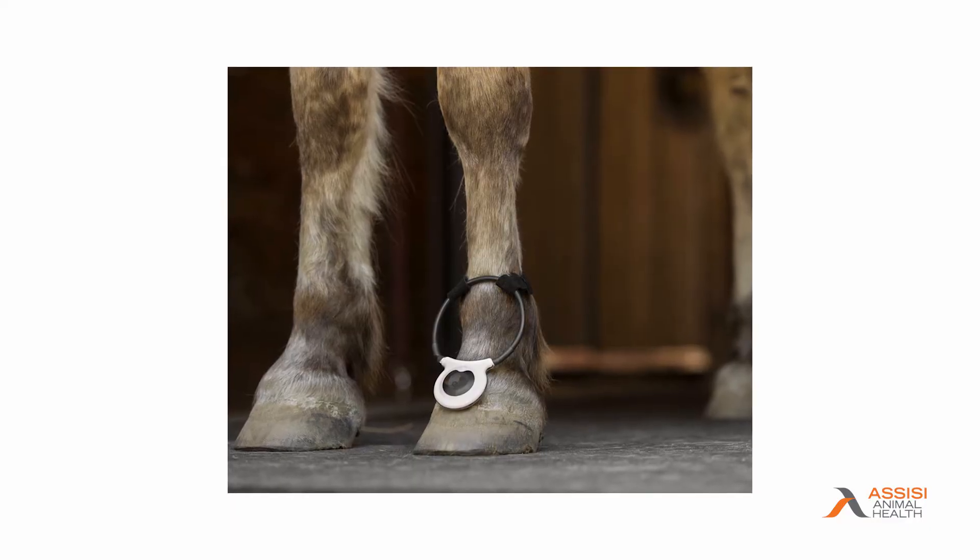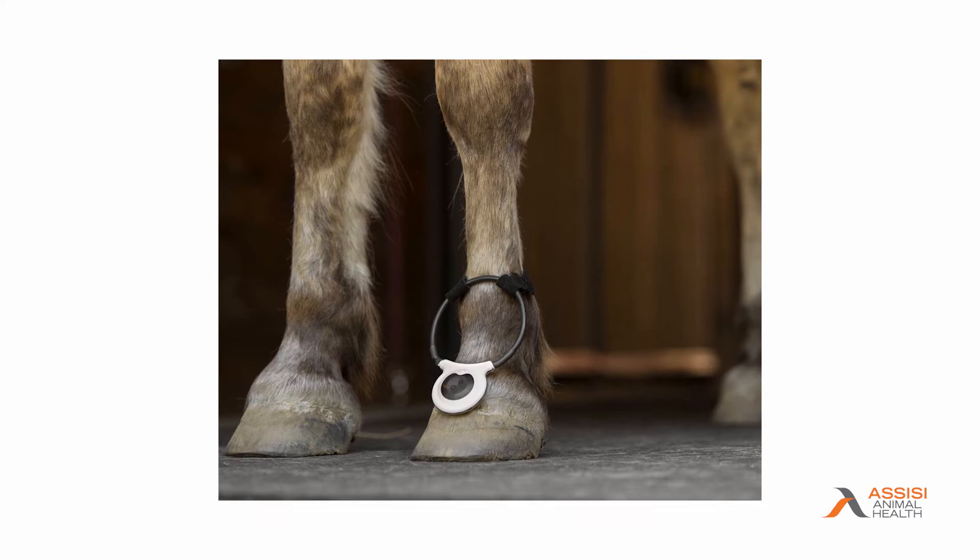Using my own horse as an example, he had arthroscopic surgery earlier this year, and immediately post-op, I vet-wrapped a loop to his fetlock, and the healing began.